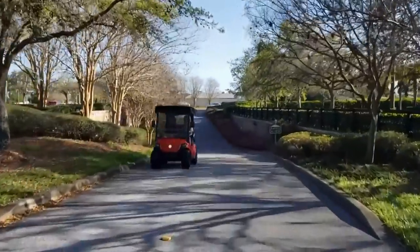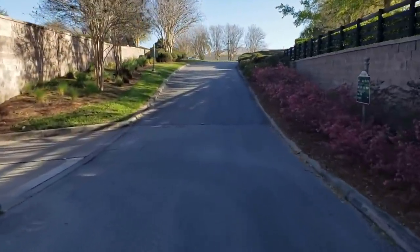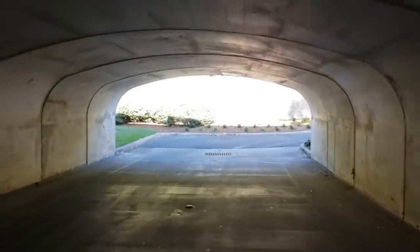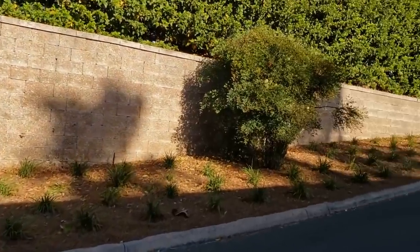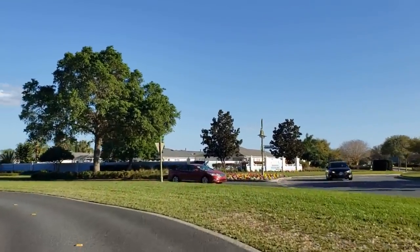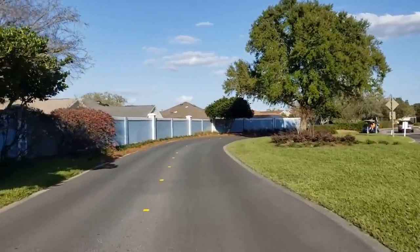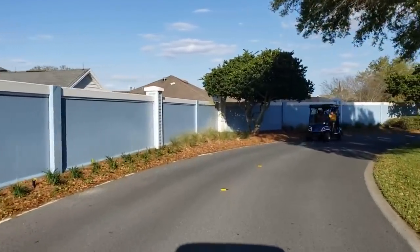We're going to turn and go through the tunnel — this is under Morse Boulevard. Up the hill — this is where you'd use your accelerator on an e-bike. I'd be walking it without an e-bike. We're in the Village of Caroline right now — you can always recognize it by the blue walls. These folks coming toward us are heading to Sumter for the music.